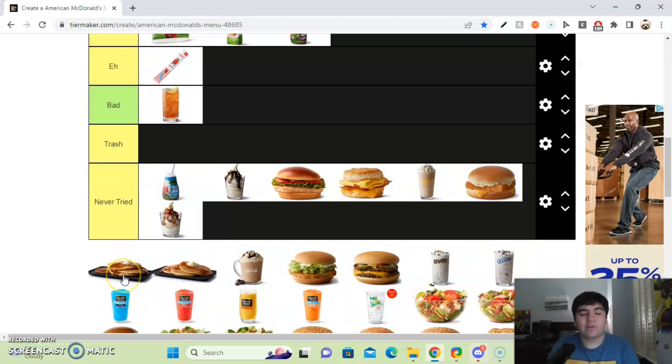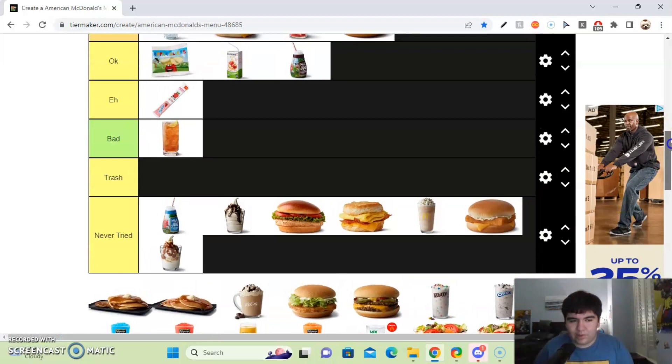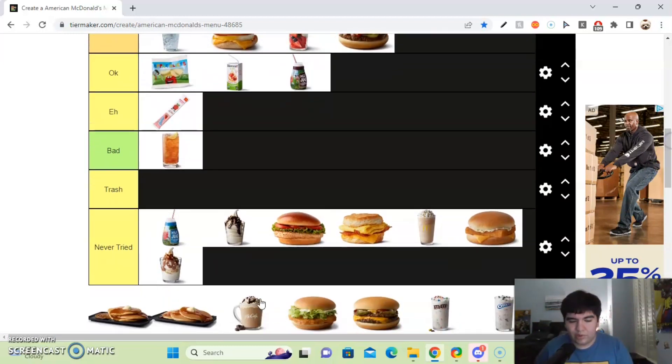Next up, we got the hot cakes with sausage, and by themselves. I've tried both the McHotcakes and the McDonald's sausage — they're actually good. I had those two one time after a football practice for breakfast and it was so good; it really hit the spot right after practice during Labor Day. So I'm basically going to put those two in the good tier — they're good, not great.